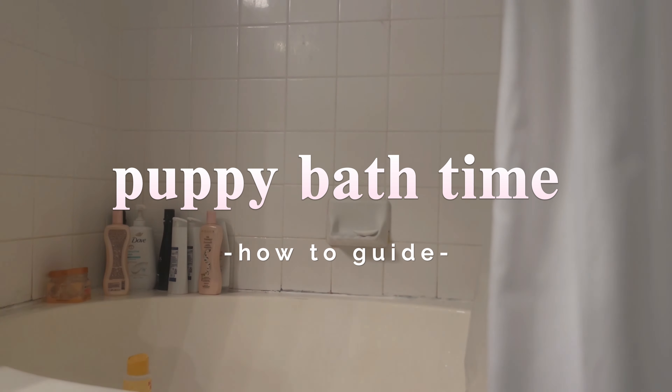Hi, welcome to my channel. I'm going to give you a few tips and tricks to make bath time go a little bit smoother.